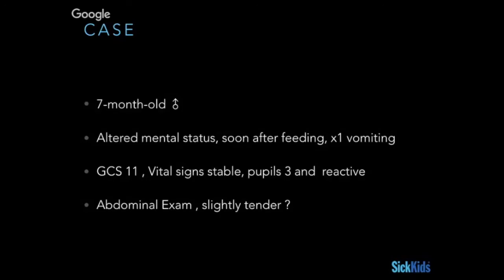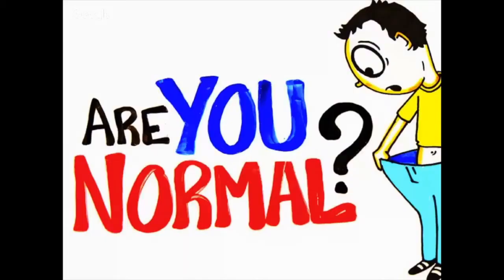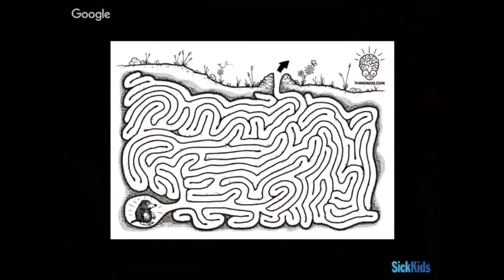Before we talk about what intussusception looks like, we have to talk about what normal looks like. It's important because even most kids where we have a high suspicion of intussusception will probably not have it. When you go looking, most kids you examine — even with a high pretest probability — are probably going to be normal. Knowing what normal looks like as opposed to abnormal is actually quite important.